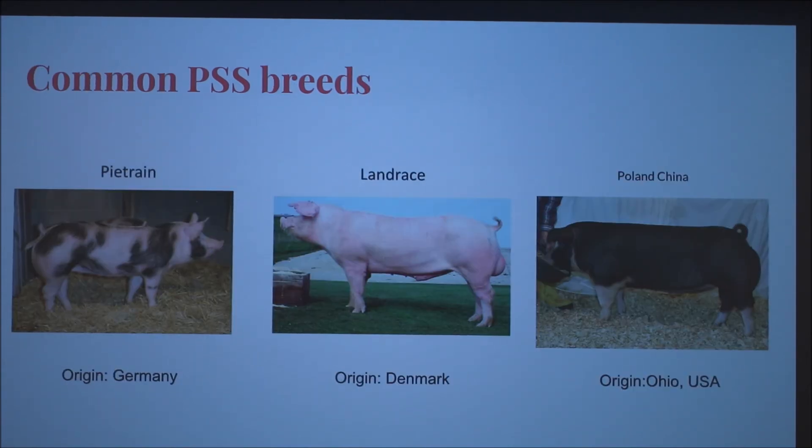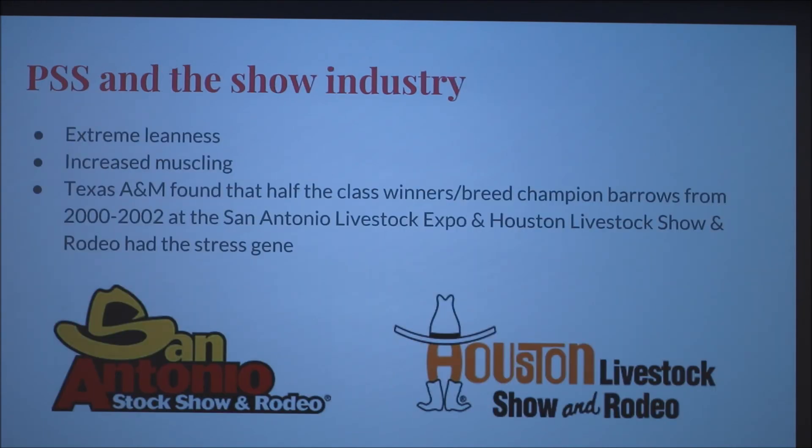Common breeds for PSS are the Pietrain and Poland China — interestingly, the Poland China actually originated in Ohio, not Poland or China. Even though PSS is found in these breeds, PSS pigs produce extreme leanness and extreme muscling, which is desired in the show industry. Texas A&M did a study that found that half the class winners and breed champions from the 2000 to 2002 San Antonio Livestock Expo and Houston Livestock Show and Rodeo had this stress gene, making it hard to breed the trait out of the population. It's not as large a problem as it once was, but it's still present and relevant in the show stock industry, because selecting good-looking animals also selects for PSS — it comes along with it.